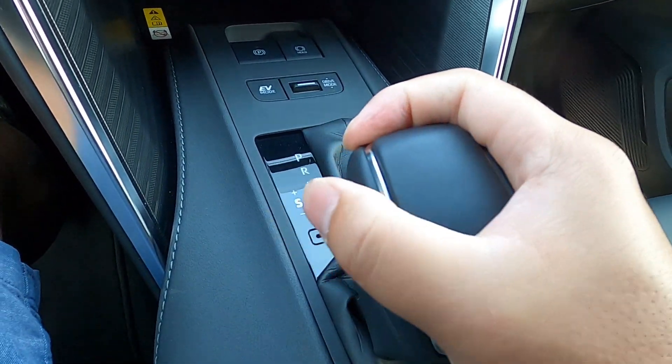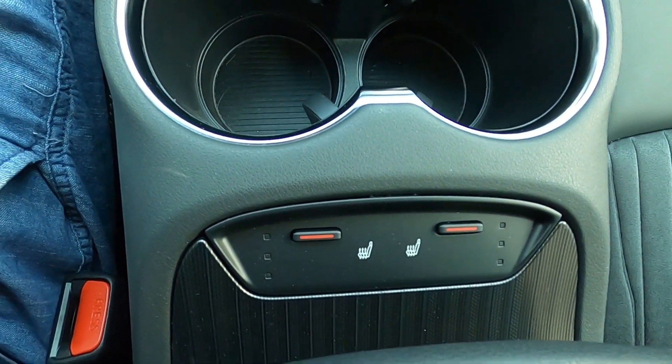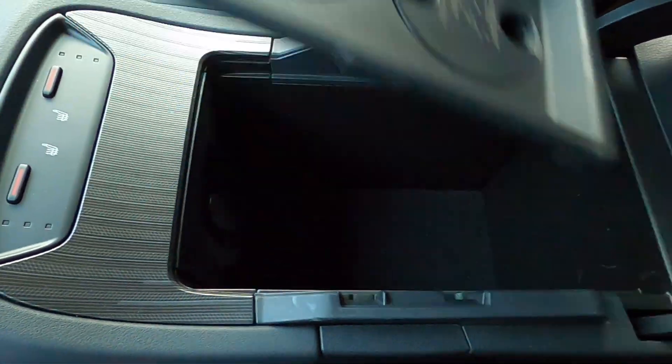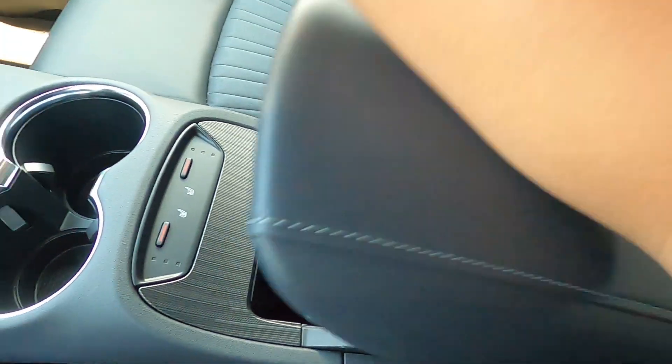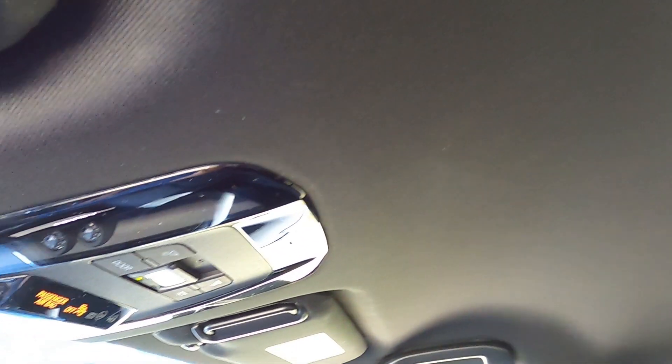You have a traditional shifter, a couple of cup holders, heated seats, and some space under the armrest with a 12V outlet. On top, you have HomeLink buttons. Unfortunately, this XLE does not get the optional electronic chromatic sunroof that can frost at the press of a button. I'm disappointed that even at this price range, you don't get even a normal traditional sunroof. Any car in this price range should have a standard sunroof.